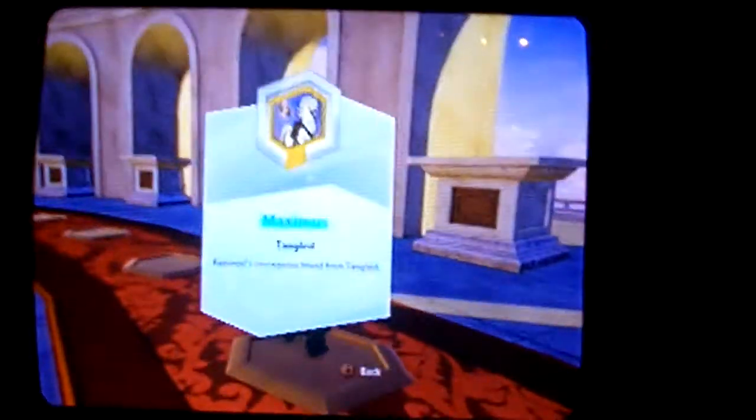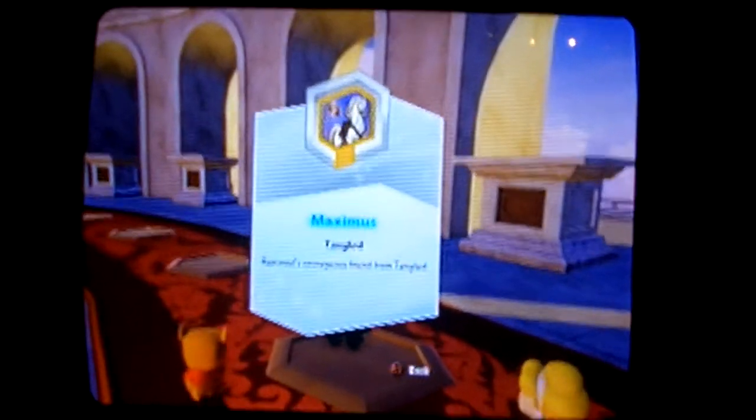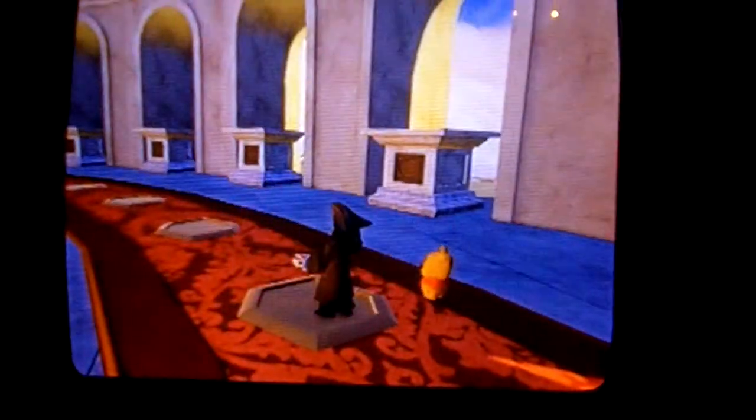Now let's go into the mounts. This is Maximus from Tangled. This has been hinted at in trailers and will be available in Series 2 or Series 3. This is Angus from Brave, which has been announced and will also be available in Series 2 or Series 3.